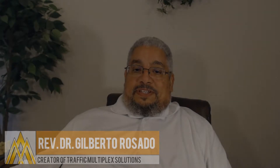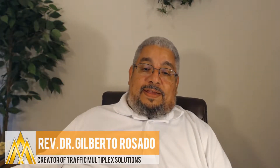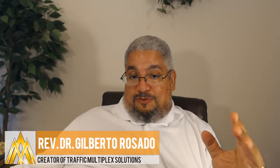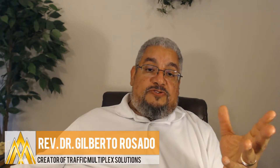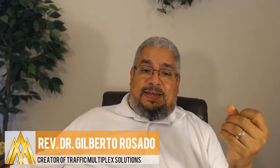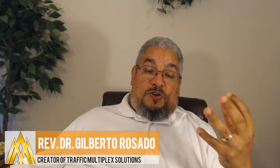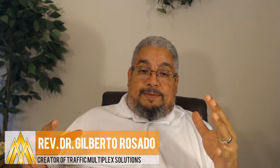Hi everyone, this is Reverend Dr. Gilberto Rosado for Traffic Multiplex. In this video I'm talking about book publishing. It's another flipper site review and this is going to be an interesting one that I enjoy because I write books myself. So this one you're going to get a lot of information about book writing and book writing related tools.